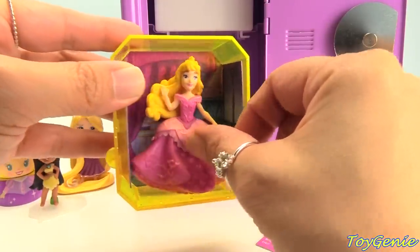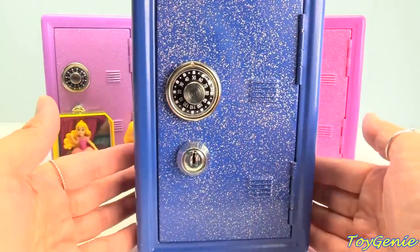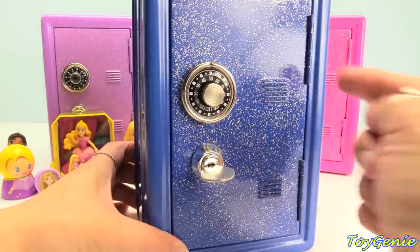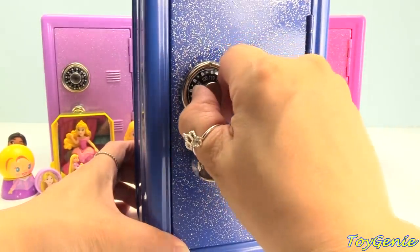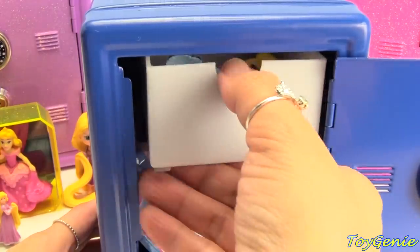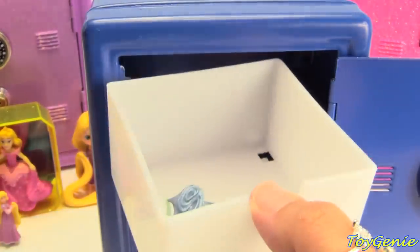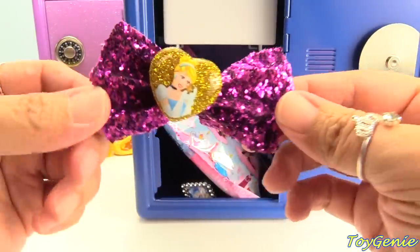We can put her right here next to her bed. Take a guess — who does this glittery blue safe belong to? Let's get the key and open it up. It doesn't open unless you get the right combo, and the combo for this is 105. Super cool — who's safe is this?